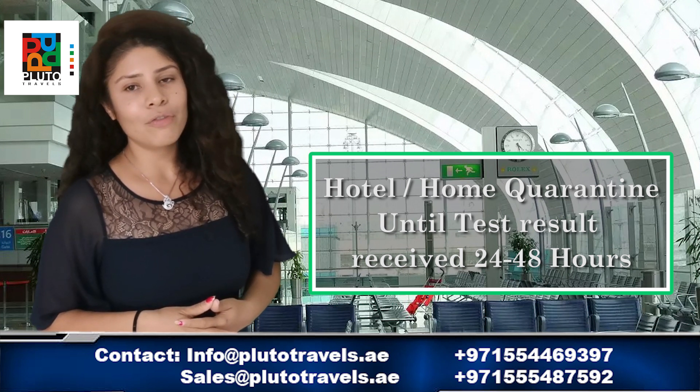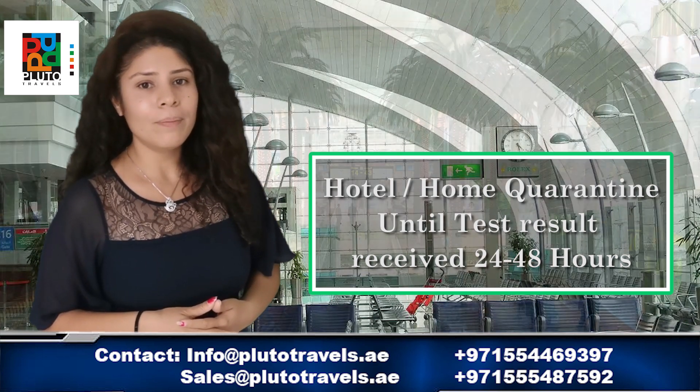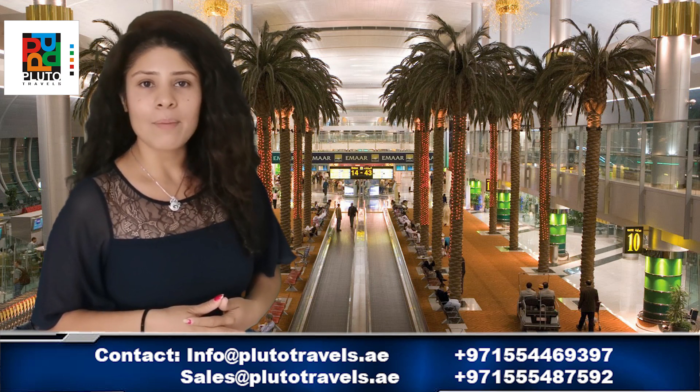If the result is negative, you can freely move out in Dubai. And if the result is positive, you will receive further instructions from the Dubai Health Authority.